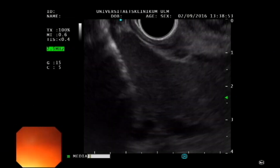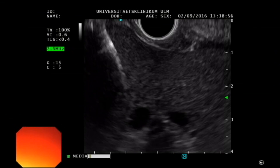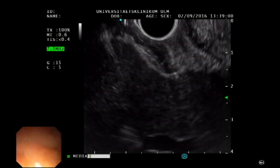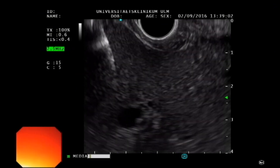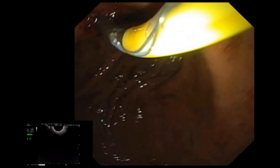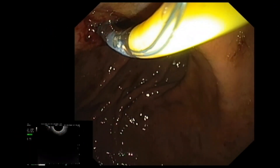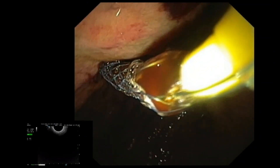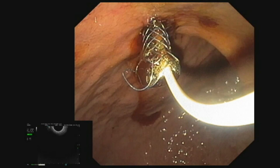A more stable transgastric tract is now therefore created using the ring knife and then gradually dilated to a diameter of 10 mm using bougies. A fully covered metal stent 6 cm long, with a diameter of 6 mm, is introduced and released via the access route created with the ring knife.